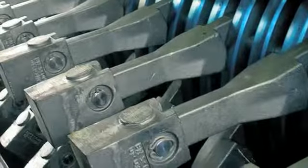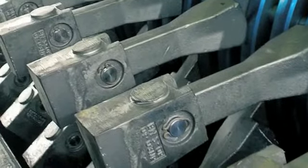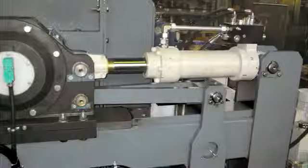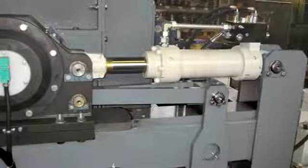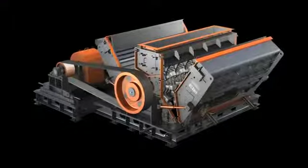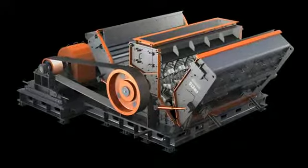Genuine Sandvik wear parts can be efficiently exchanged on both the reversible CM420 and the larger CM410 using the crusher's hydraulic opening system. The CM420 is reversible, providing double the operating duty cycle before needing to stop for wear part replacement.